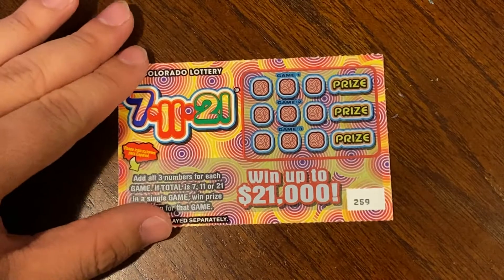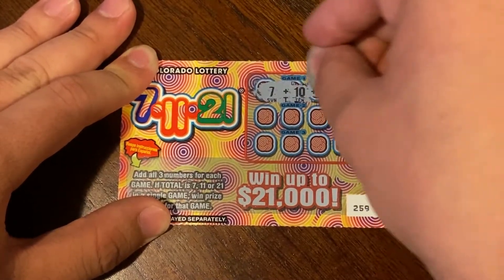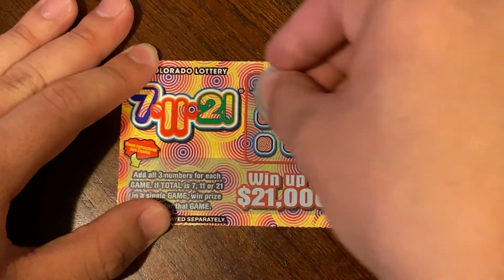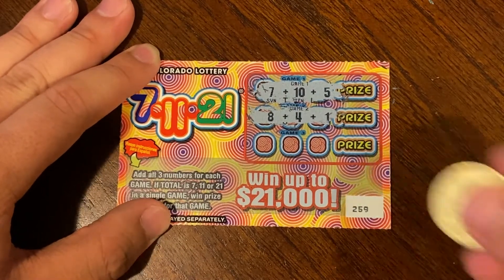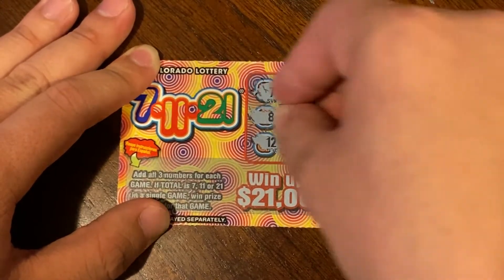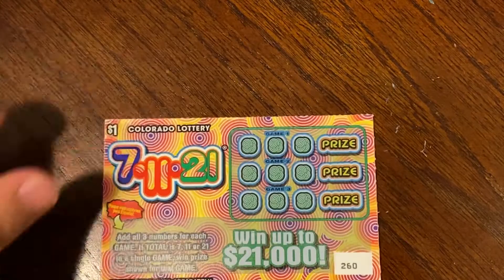On to ticket 259. That is 22. That is 22. That is 13. That is 15 plus 9 is 24, so nothing on 259.